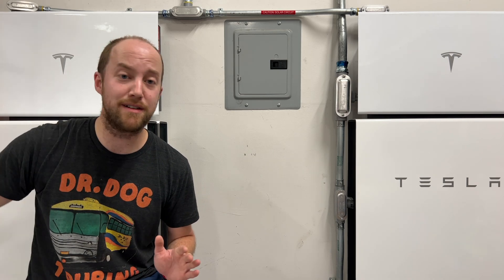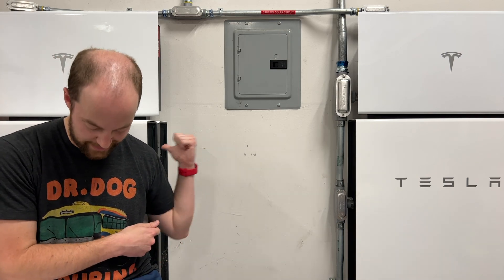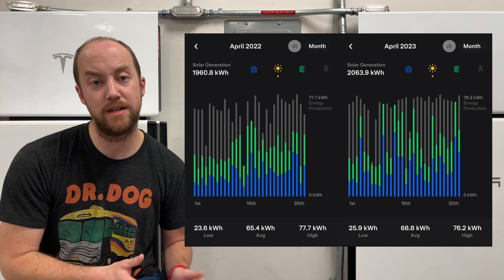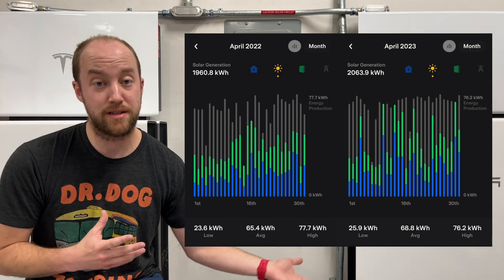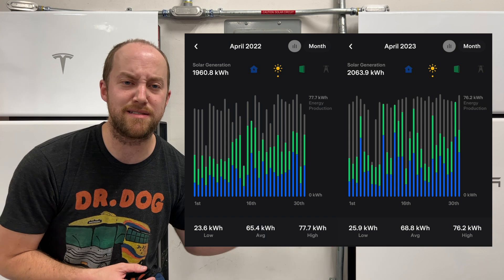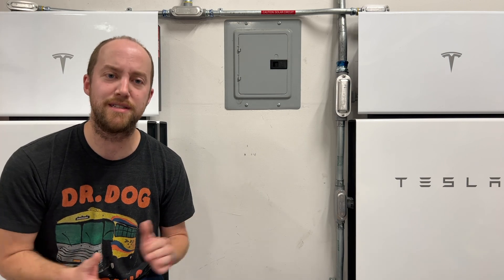To put that into perspective, the high of 76 kilowatt hours is basically our Model 3 battery sitting in the driveway — filling it from empty to full. It's also filling these three Powerwalls twice. Last year in April, we produced 1,960.8 kilowatt hours, meaning we actually produced about 5% more this year — mainly it looks like we just had some cloud cover days in April last year. Average production was about 65 kilowatt hours per day. The peak production last year was 77.7 kilowatt hours; this year it's down to 76.2 — just something I'm going to keep an eye on to see if that continues to decrease year over year.